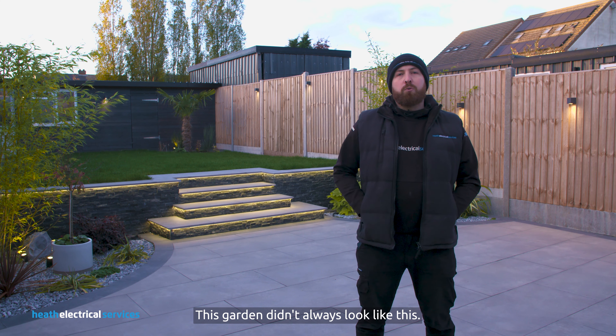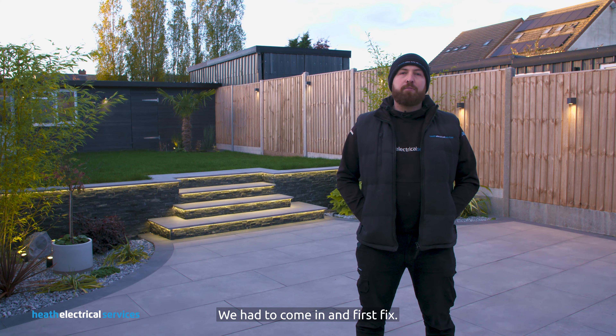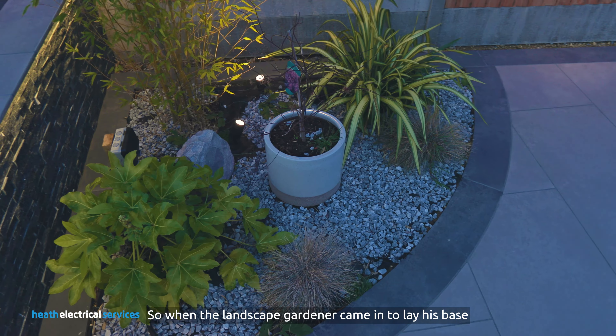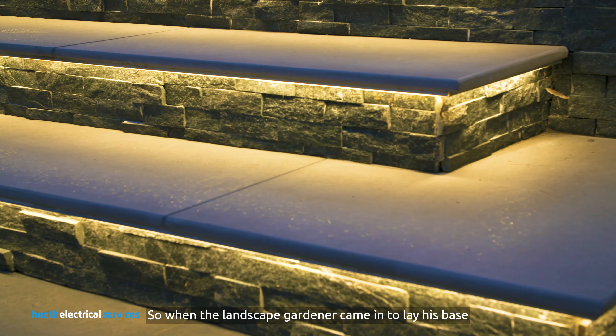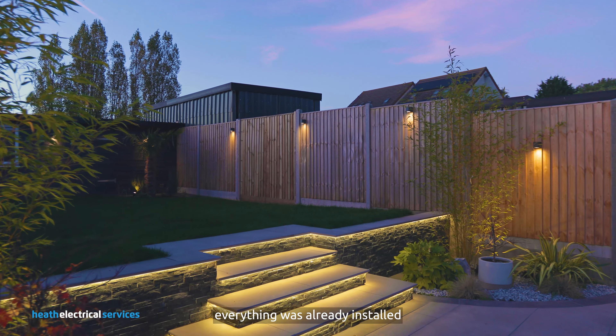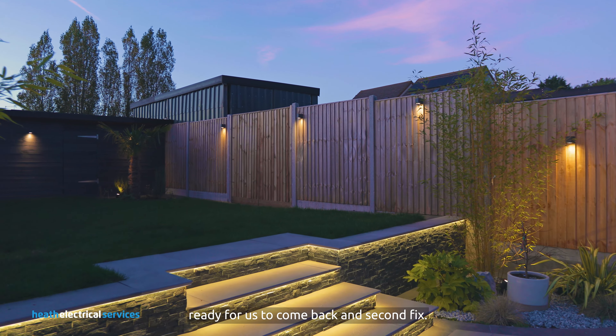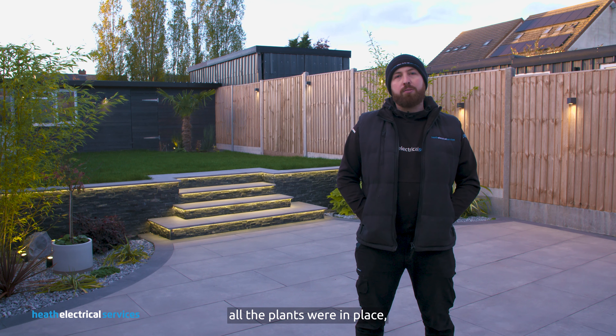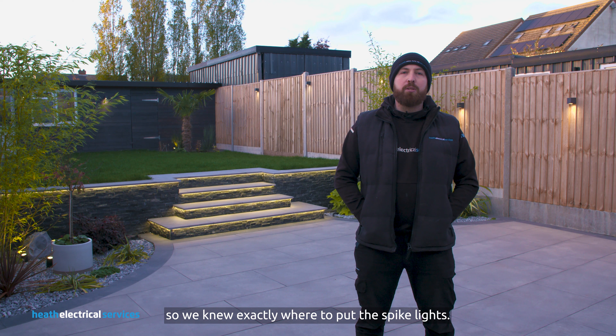This garden didn't always look like this. We had to come in and first fix — we installed ducting in the ground so when the landscape gardener came in to lay his base for the patio behind us, everything was already installed ready for us to come back and second fix. When we came back to second fix, all the plants were in place so we knew exactly where to put the spike lights.